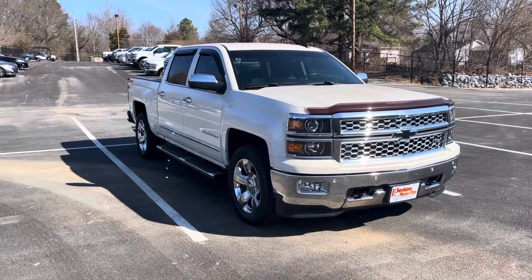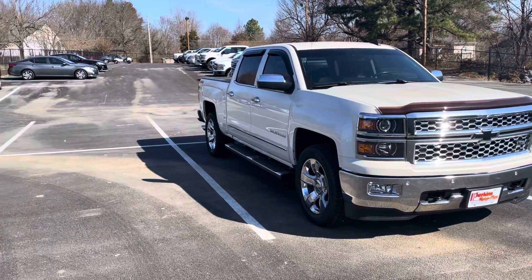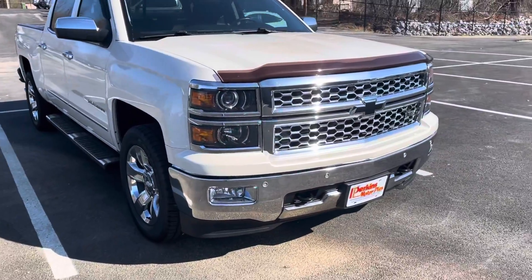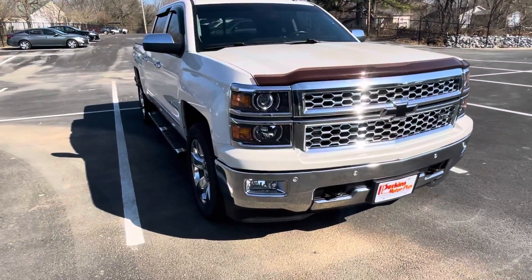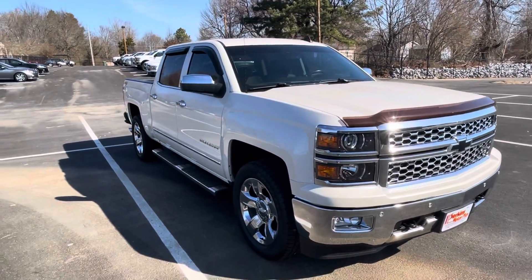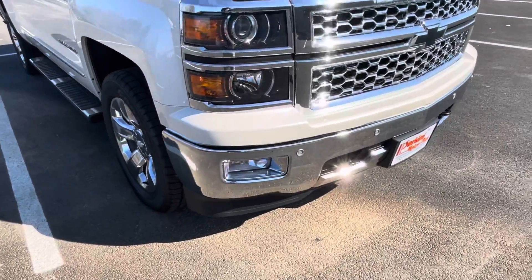Good morning. This is Chris here at Perkins Motorplex getting a look at the 2015 Chevy Silverado 4x4. Really clean looking truck. I think you're going to like what you see here as we go around. Condition is mostly going to speak for itself on this truck. I've been around it several times for you, just a couple of small things to point out which we'll see in the video here.